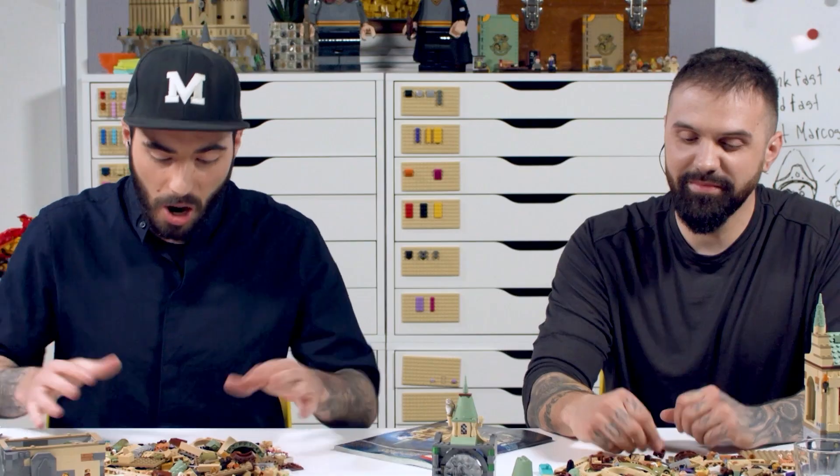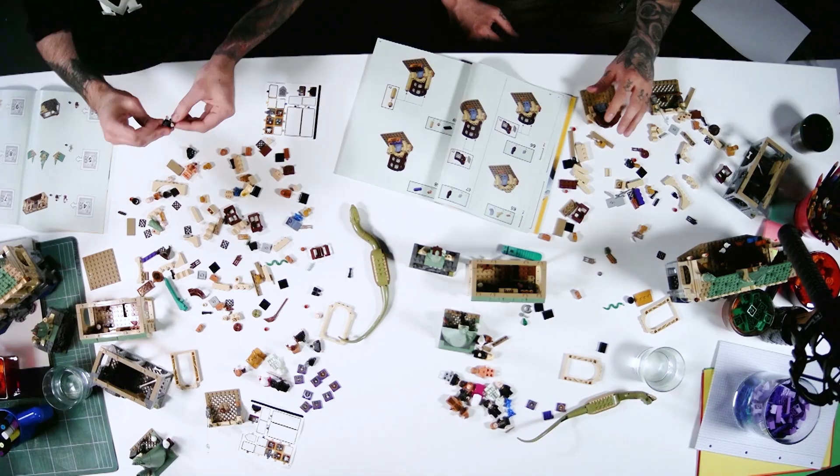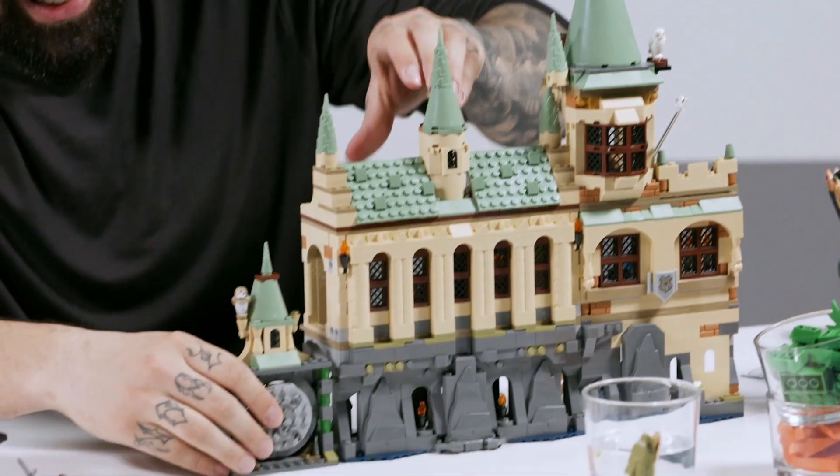Harry Potter fans, this one's for you. Ready, set, go. There is always the one piece that's missing. Nice try. Yes!